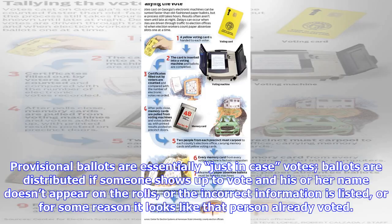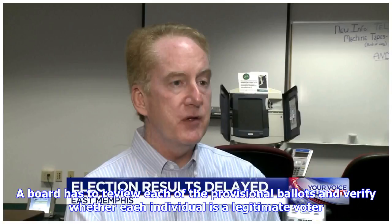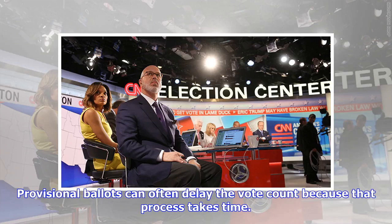Or for some reason it looks like that person already voted. Provisional ballots are usually tallied last, sometimes after the election night count, because they require greater scrutiny. A board has to review each of the provisional ballots and verify whether each individual is a legitimate voter. Provisional ballots can often delay the vote count because that process takes time.